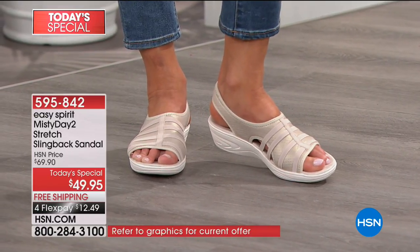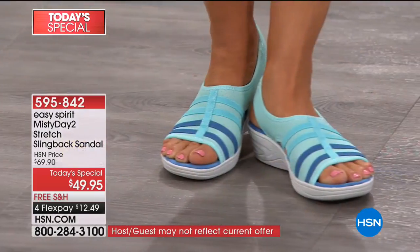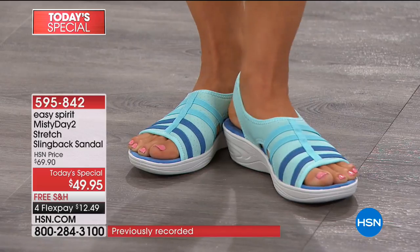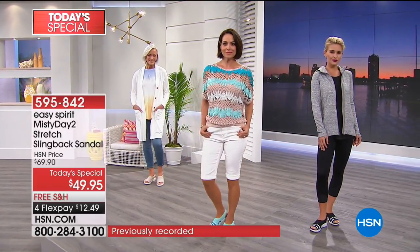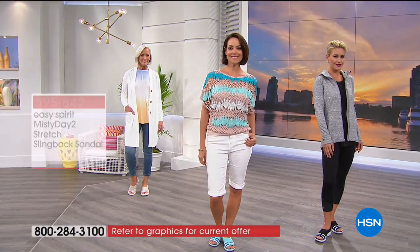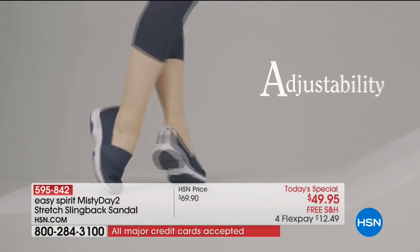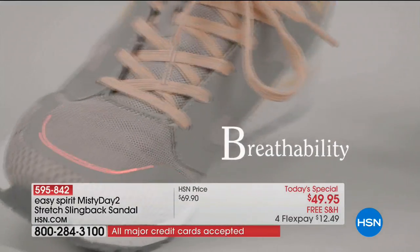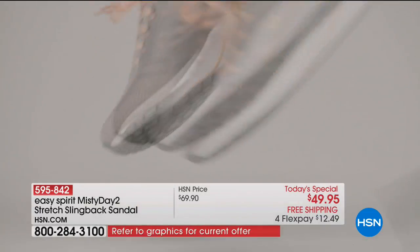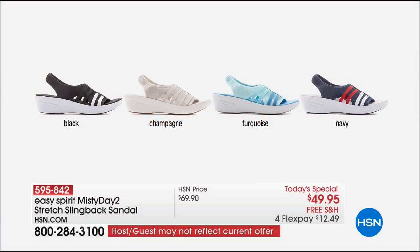We're live streaming on Facebook — join the conversation. The champagne is more than half spoken for for the entire day. It's a man-made stretch fabric upper with elastic straps, grosgrain trim, pull-on style — built from the ground up with adjustability, breathability, cushioning, and the right density in the sole for support, flexibility, and lightweight features.